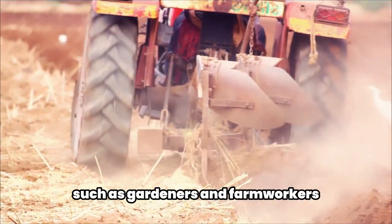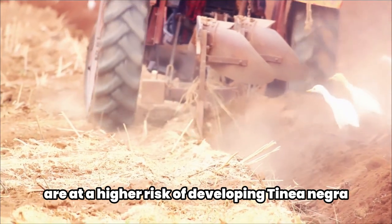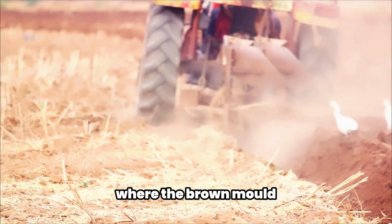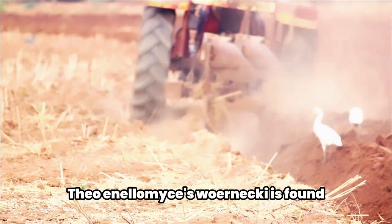People who work with soil such as gardeners and farm workers are at a higher risk of developing Tinea nigra due to their frequent contact with soil and compost where the brown mold Pheoanellomyces wernecki is found.